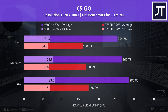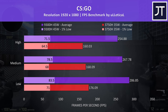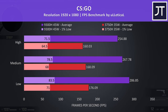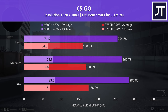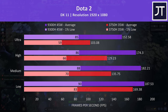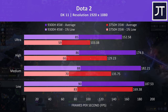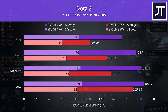CS:GO was tested with the Ulletical FPS benchmark, and is a game that really cares about CPU power, so it's no surprise that this game saw one of the largest differences out of all titles tested. There was a massive 68% higher average FPS from the i5 at minimum settings, and it was still 58% faster with all settings maxed out, though 1% low differences are much closer together. Dota 2 is another game that typically relies more on CPU power than GPU. Interestingly, the performance gap widens as we step up through the setting levels. At minimum settings the i5 was 11% faster, but at max settings the i5 was now 48% faster.